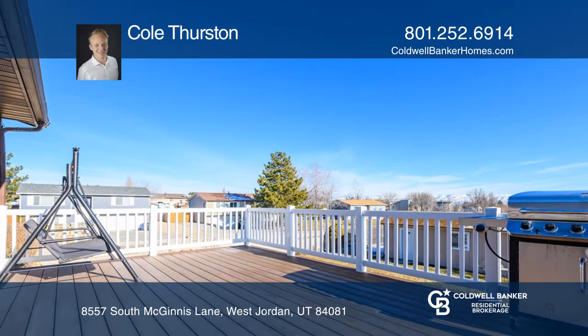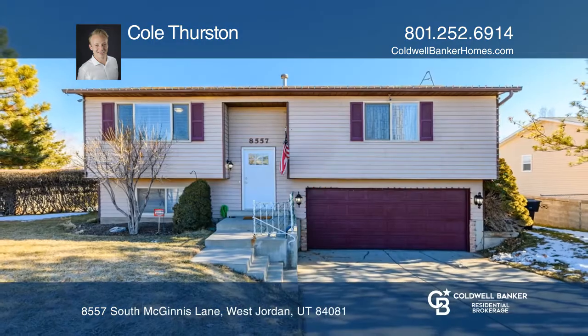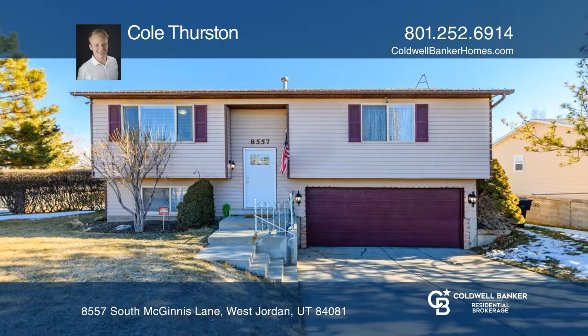Overall, this property has been well-maintained. Come see it before it's gone. Cole Thurston is ready to help you buy the house you deserve. Call today.